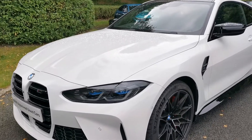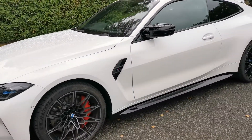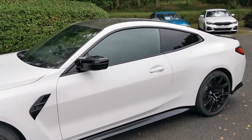It features the fantastic BMW laser lights as well, and a blue honeycomb accent section. We've also got the new red finish to the M brake calipers — that's a fantastic detail on this vehicle.